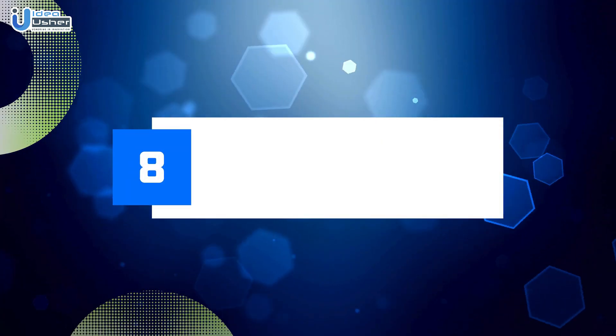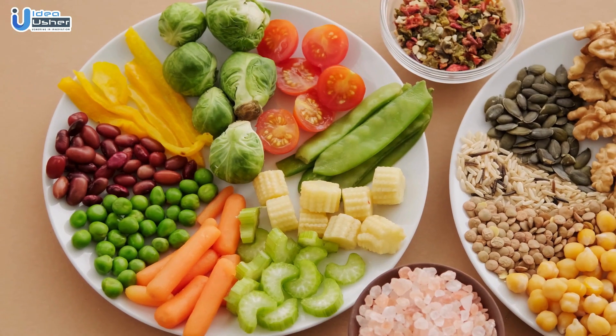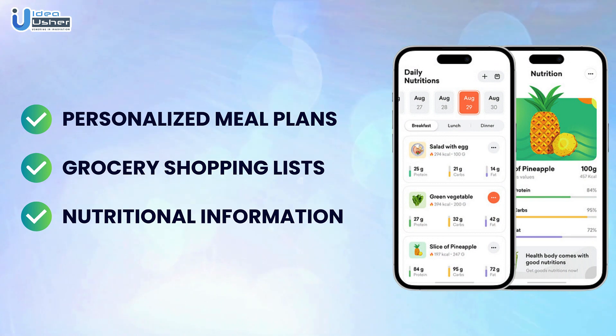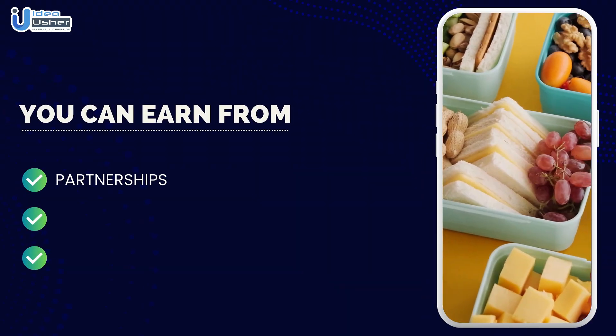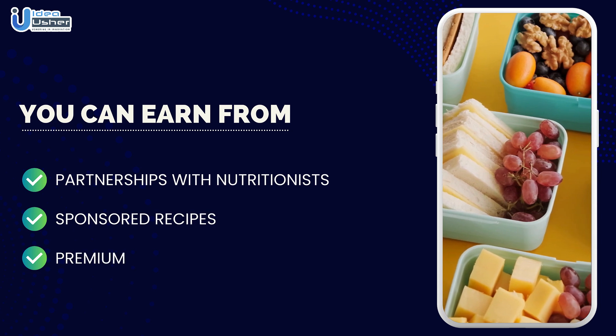Number eight: Nutrition and diet planning app. With a focus on nutrition and diet planning, your app can offer personalized meal plans, grocery shopping lists, and nutritional information. You can earn revenue through partnerships with nutritionists, sponsored recipes, and premium subscriptions for advanced features.